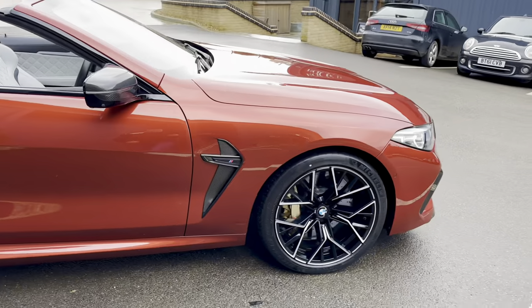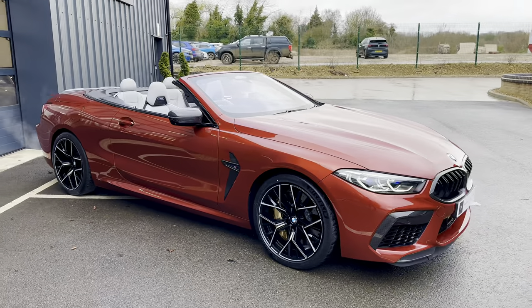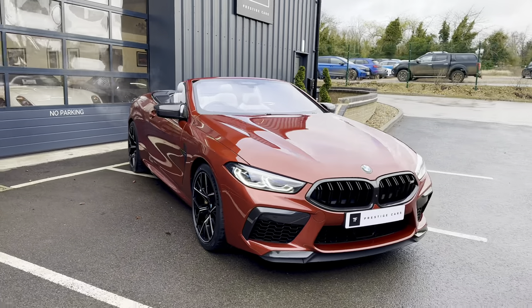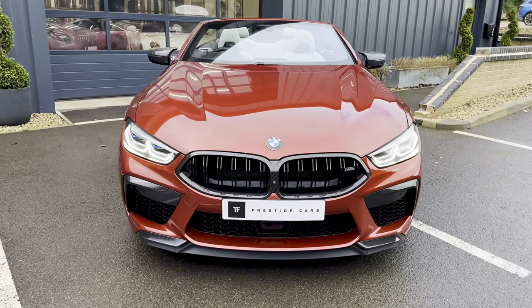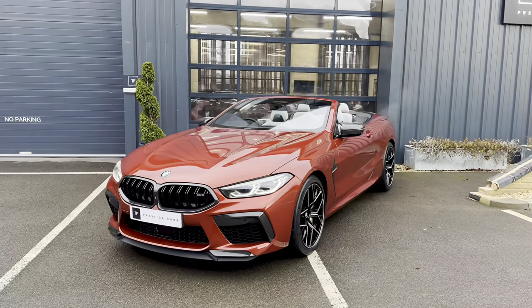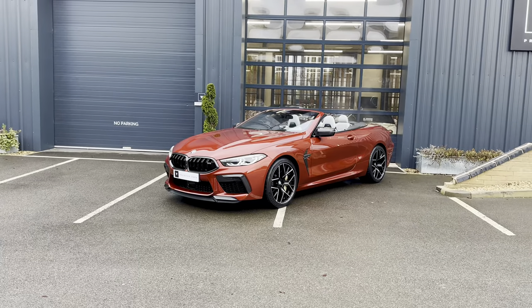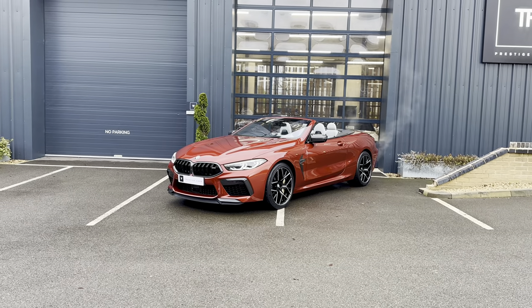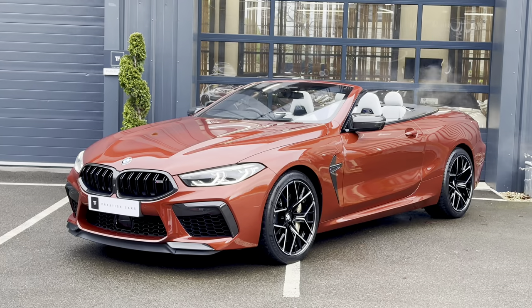So there we have our stunning BMW M8 Competition convertible — sounds very nice, fantastic specification, and a beautiful colour combination: Motegi Red, very rare. 69-plate, 19,000 miles with the ultimate pack. Full details on our website, and please get in touch if I can help you further with your enquiry.